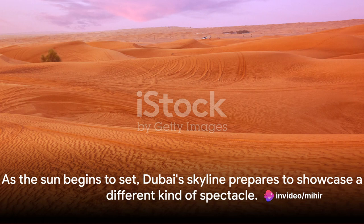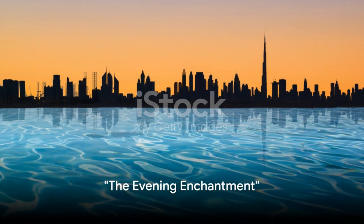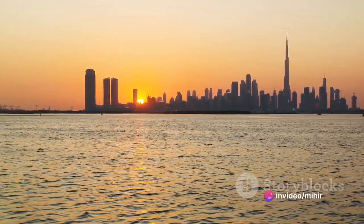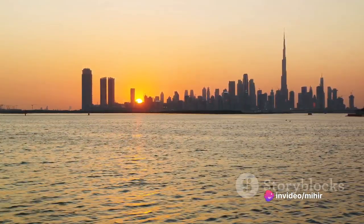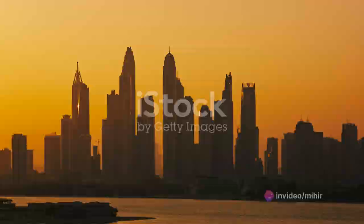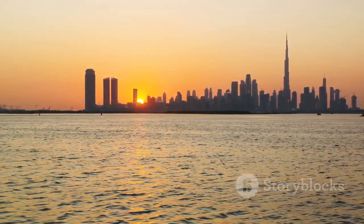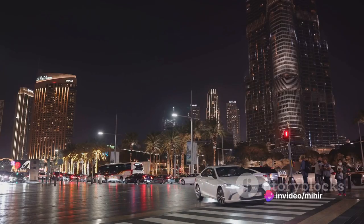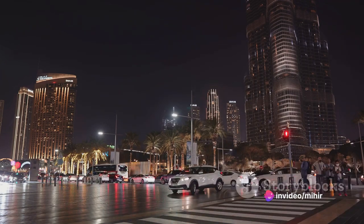As the sun begins to set, Dubai's skyline prepares to showcase a different kind of spectacle. The cityscape, already a marvel in daylight, takes on an otherworldly charm as the sun begins to set. The warm hues of the evening sun play a mesmerizing dance against the sleek structures, painting the city in shades of gold and orange. It's as though the city itself is bidding farewell to the day, preparing to welcome the vibrant night that lies ahead.